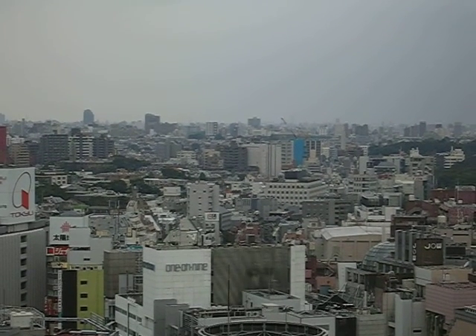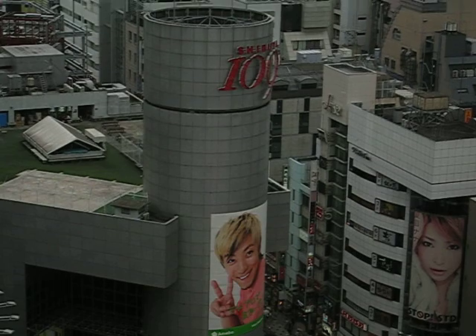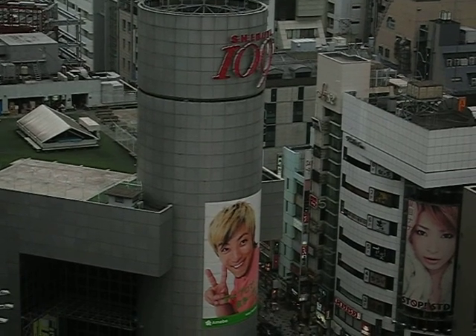Hey, this is Andrew with a tour of Tokyo from my hotel room in 30 seconds. So this is Shibuya 109 — it's a mall for 16-year-old girls; don't ask me how I know.